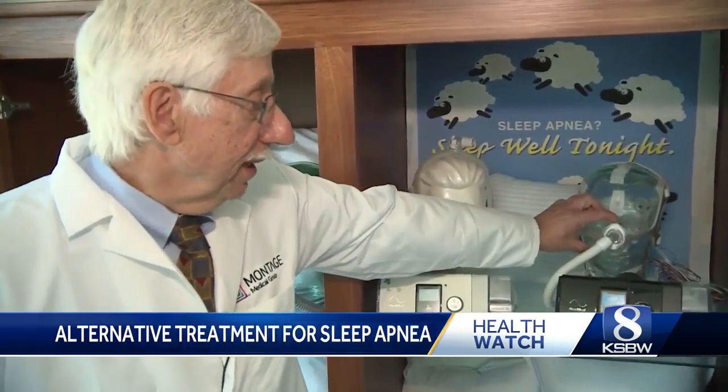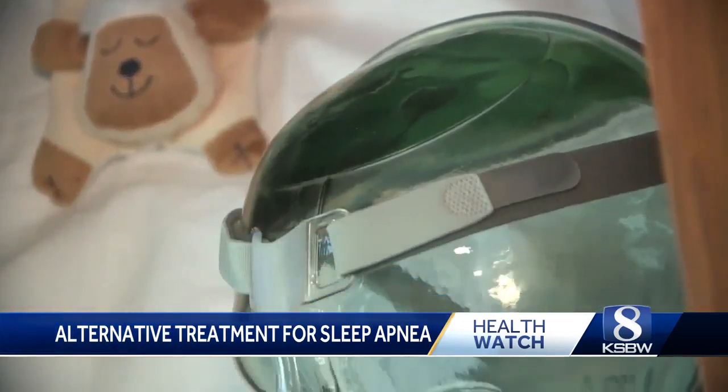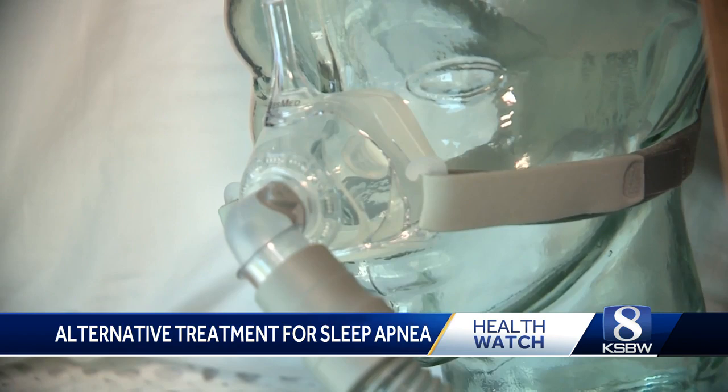Masks like this are used to kind of seal the area around the nose. Even now, there's no treatment that works as well as CPAP to keep the breathing passage open.